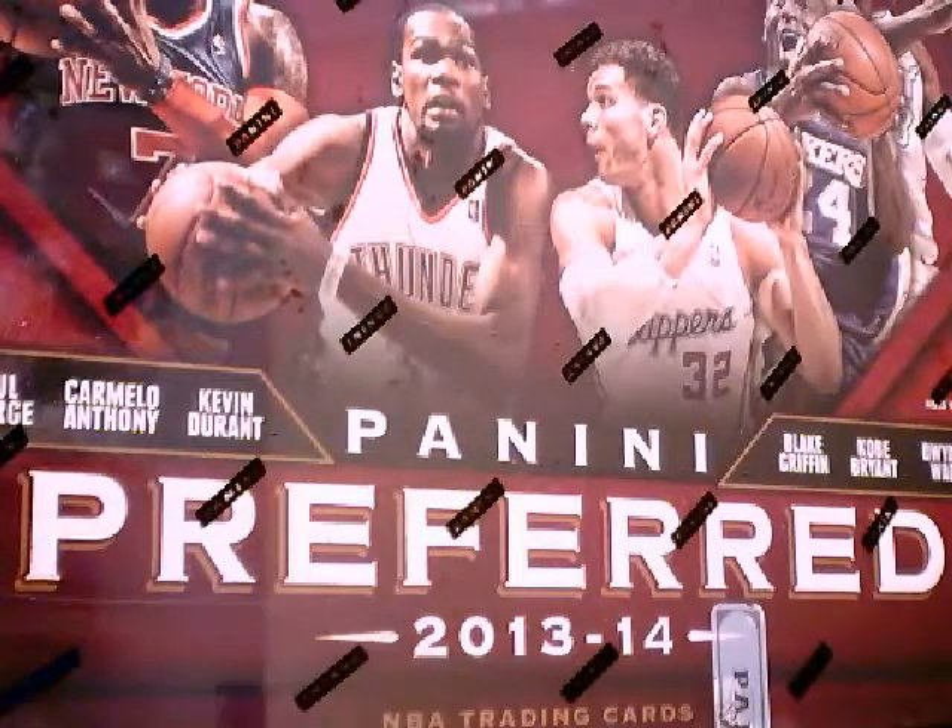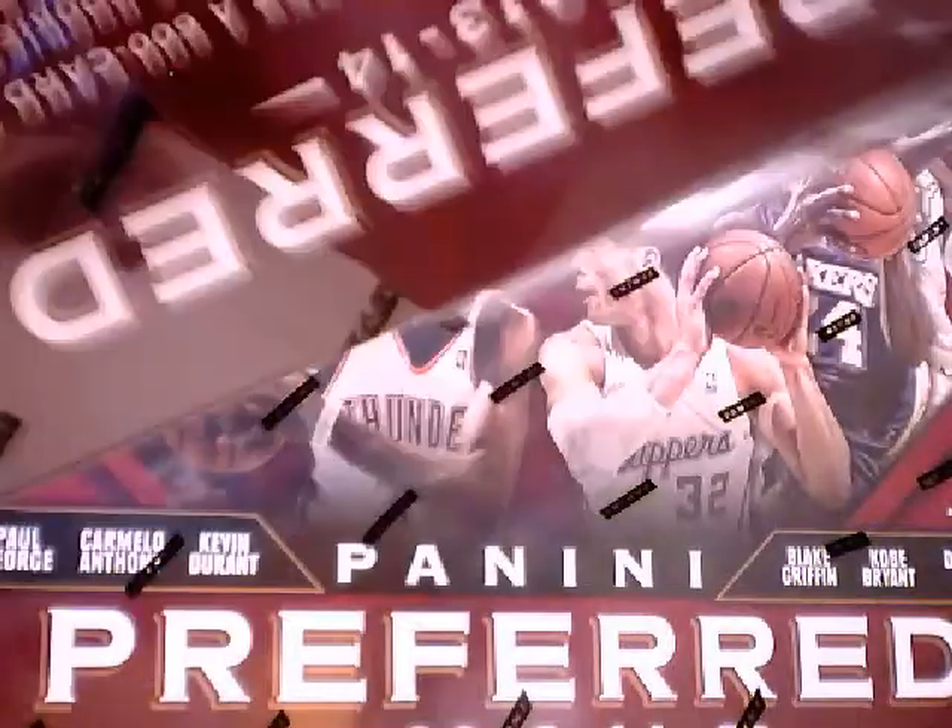Alright, we have one more break today — a 2013-14 Preferred Basketball box. Random hit, we're gonna open the box, randomize the hits out, and see who gets what. So we have three autographs coming out, one booklet, some really good finals pieces or team themes.